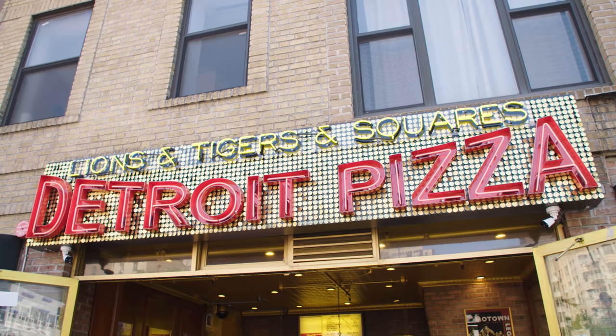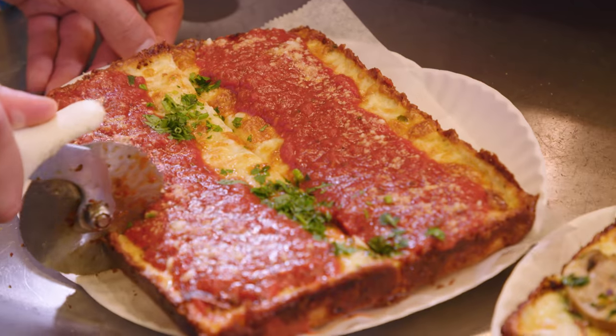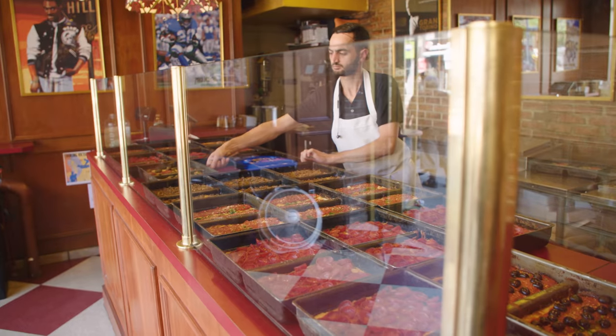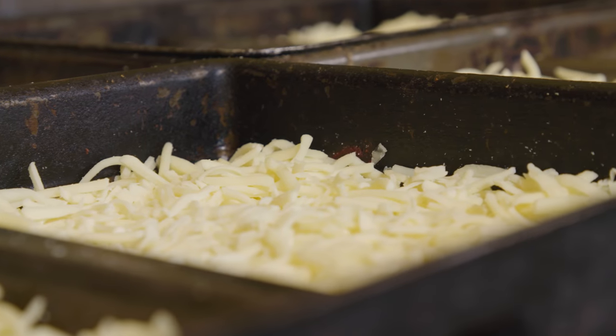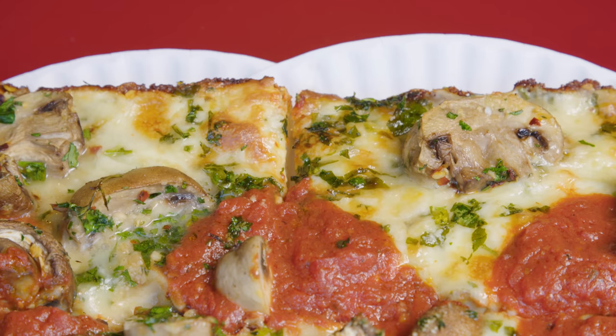Here we are, round two. I'm Sal, I'm Fran. We're at Lions and Tigers and Squares in New York City, corner of 23rd and 8th Avenue, selling Detroit pizza in New York City. You know what's really cool about Detroit-style pizza? We never thought to put cheddar cheese on a pizza. Usually pizza you just ate mozzarella, but melted, burnt cheddar cheese is delicious — nothing like mozzarella. It has a different flavor profile entirely.